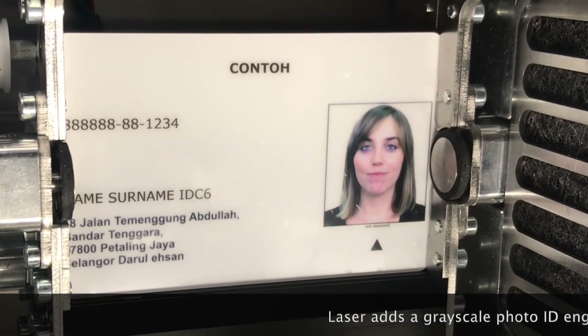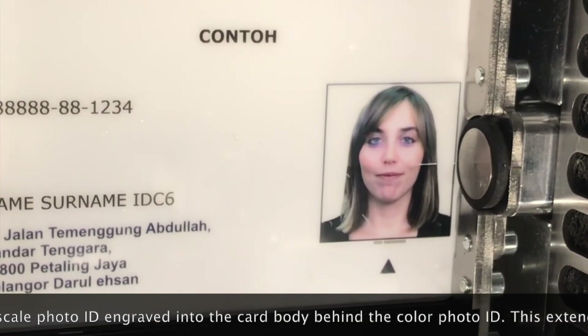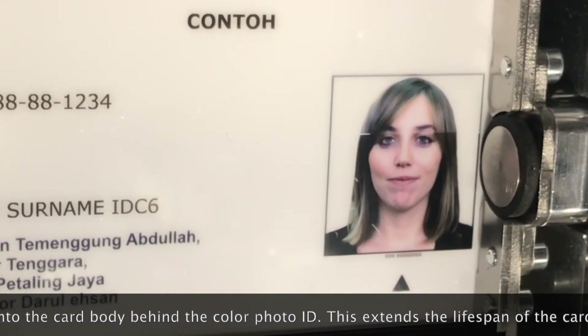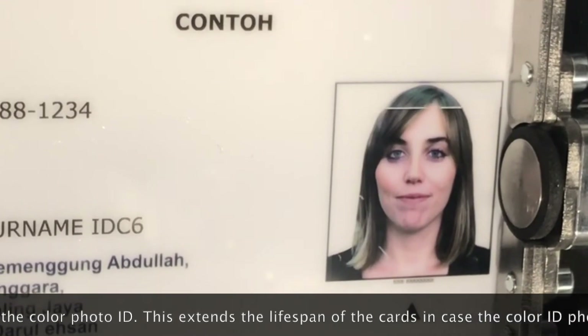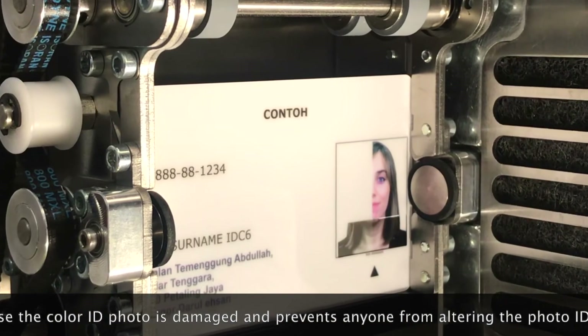Laser adds a grayscale photo ID engraved into the card body behind the color photo ID. This extends the lifespan of the card in case the color ID photo is damaged, and prevents anyone from altering the photo ID.